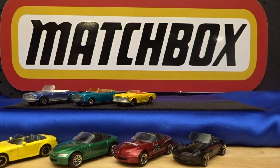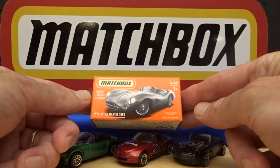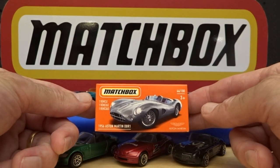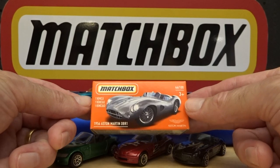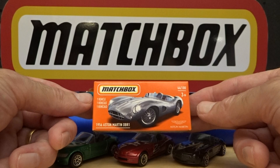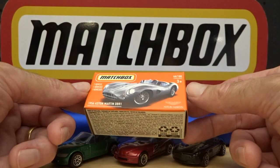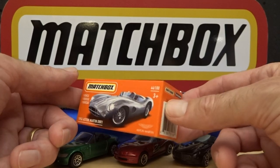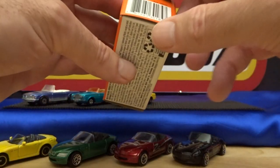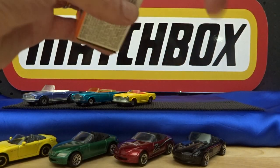I might put the Honda in there just to jazz up the colors — I always like things to be visually pleasing. This one just came in hot off the press — this is the second color of the Aston Martin DBR1 from 1956, for the 2021 Power Grabs or probably mainline if you're in another market. I'll do a video on the second wave that has just arrived. The last one was dark green, so this is the silvery gray.